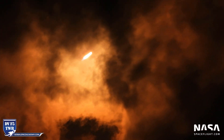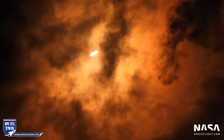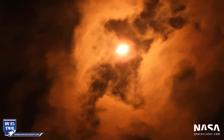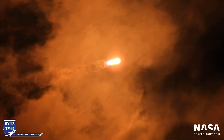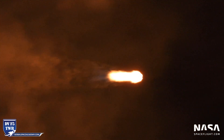Falcon 9 is supersonic. What a gorgeous launch. Falcon 9 is in maximum aerodynamic pressure — through max Q, very, very good.